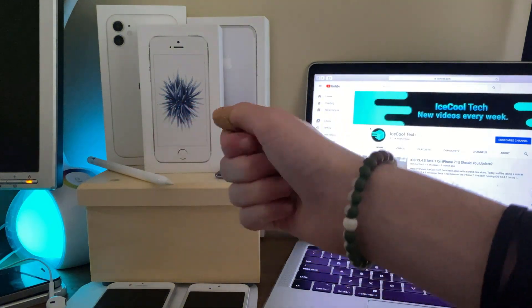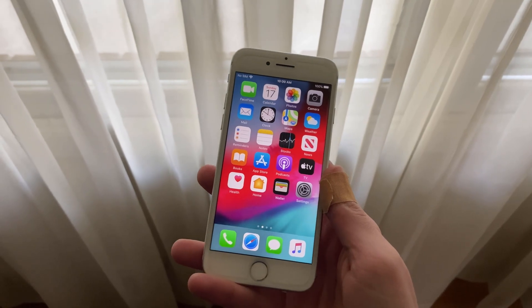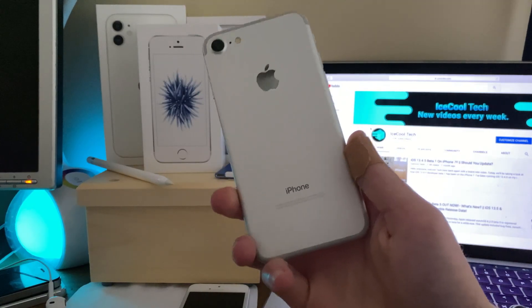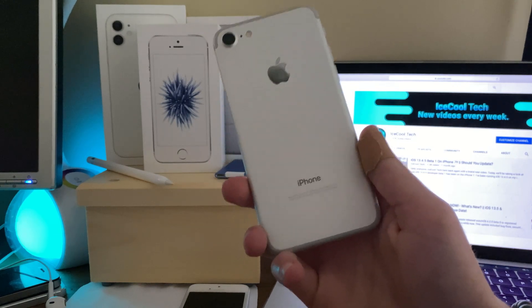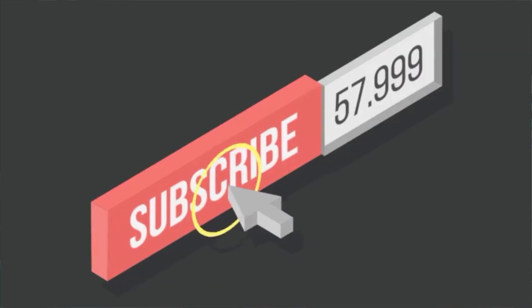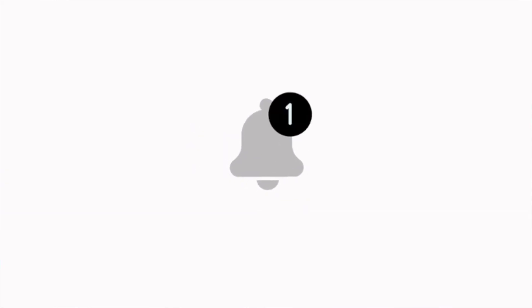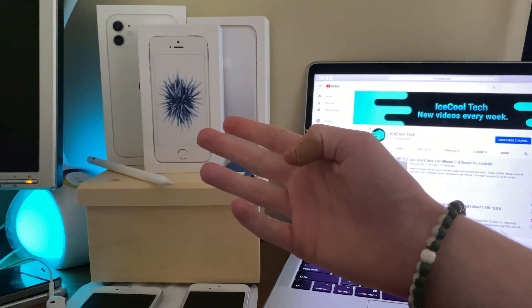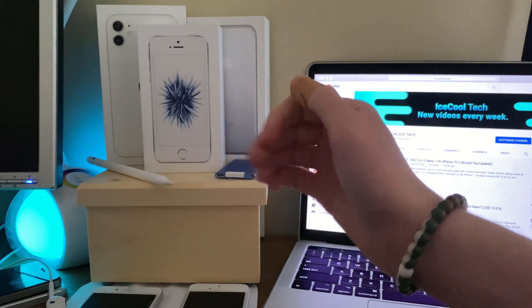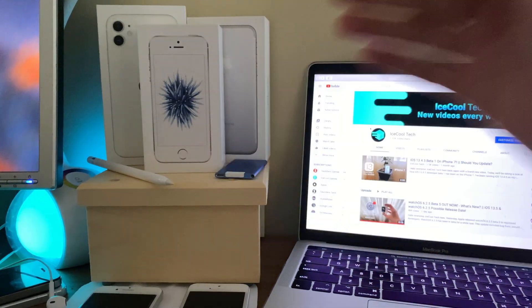Hello everyone, IceCoolTech here. I want to give you all an update about the iPhone 7 and iPhone 7 Plus overheating and drain issues, as well as address a couple of other issues that iPhone 7 users may be experiencing and questions about iPhone 7 iOS 14 compatibility. Before we get into the video, if you're new to the channel, definitely make sure to hit that subscribe button with notifications turned on. Timestamps are in the description. Anyways, let's get straight into the video.